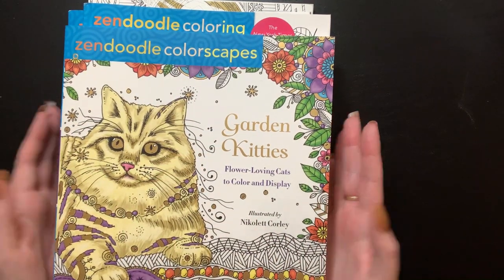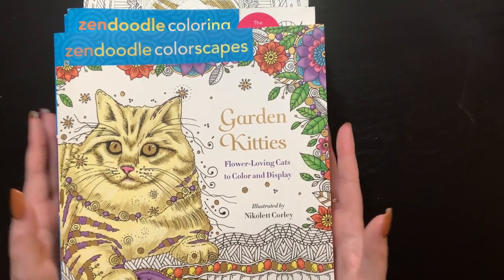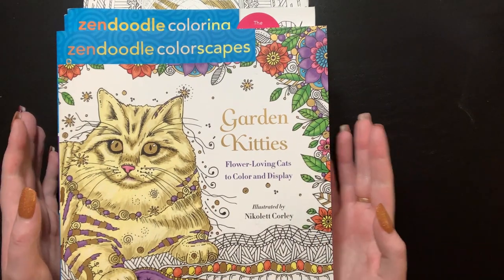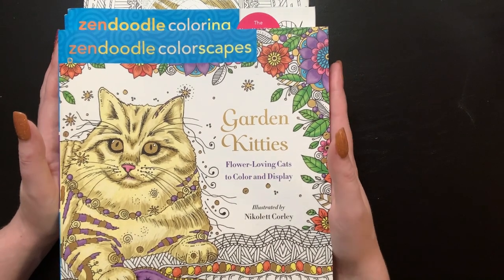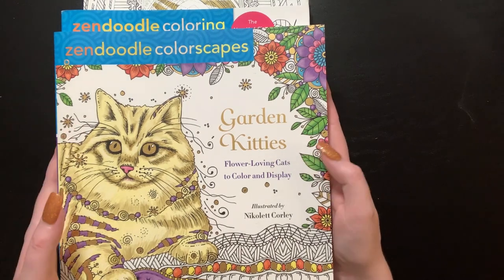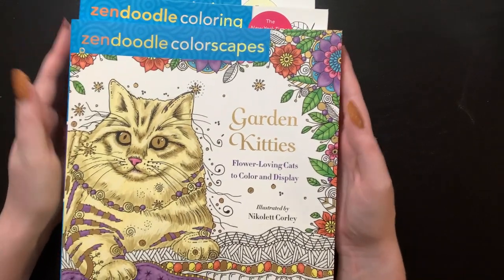I'm here with you today to do the first half of our Book Outlet haul. I've decided to split it into two videos. I've decided not to do the speedy flip-throughs unless you guys request it — if you want to see any of these books in a flip-through, just let me know and I'll film it, set it to music, pop it up on Saturday. This first set of books is mostly zen doodle, and I do have two Fantastic Beasts books — I believe they're HarperCollins books.